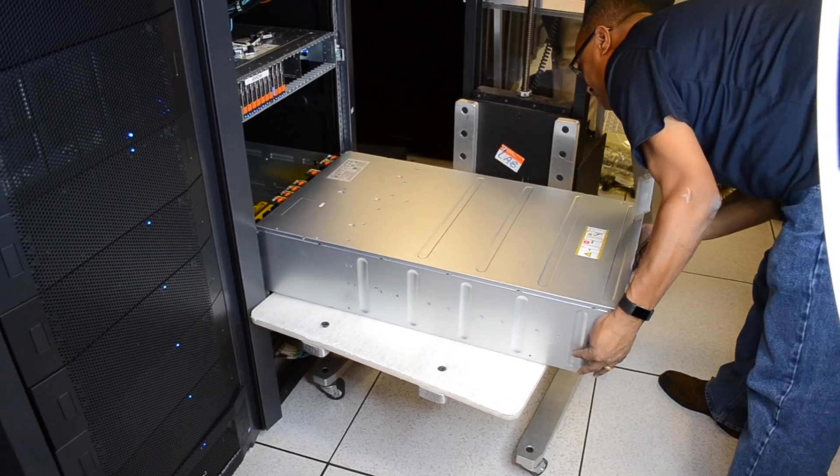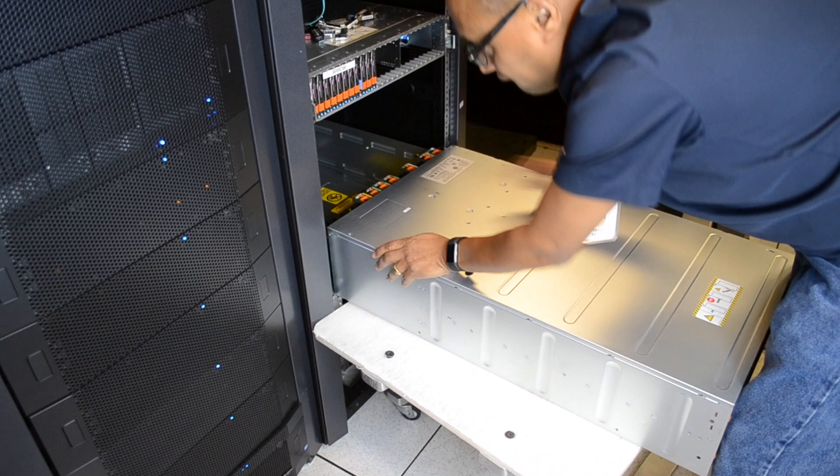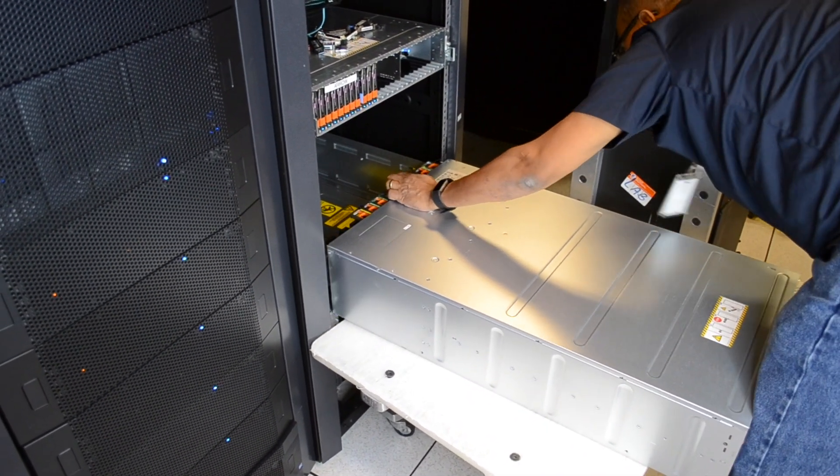The PowerMax 2000 we have in the lab is a single brick configuration, which consists of the DAEs, the engine, and the power supplies. It's about 10U of rack space.